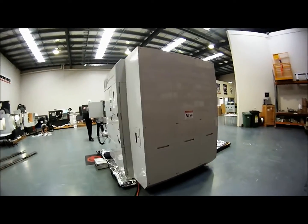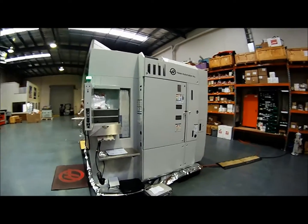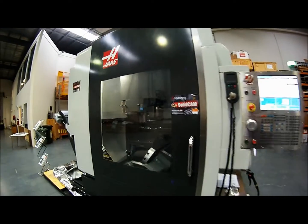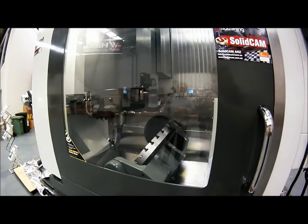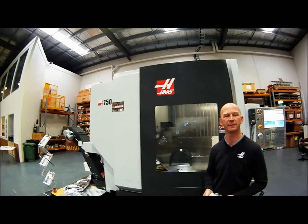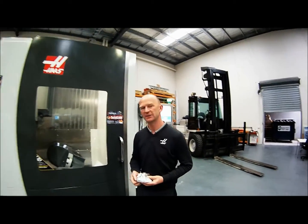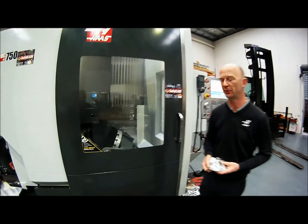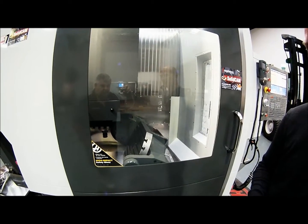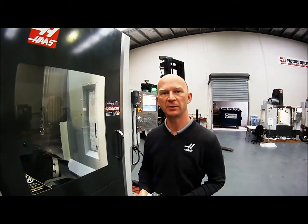First two in Australia! This is the new Haas UMC 750 — full 5-axis simultaneous machining and also 3+2. If you take a look inside the machine, you can see it's moving around there doing a ghosting cycle. Unfortunately we can't cut on this machine as it is a customer's machine, but you can see the axes moving around. This one comes with the full 12k spindle, tool probing, through-spindle cooling.